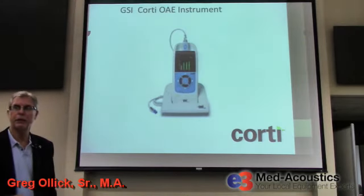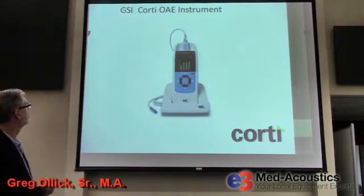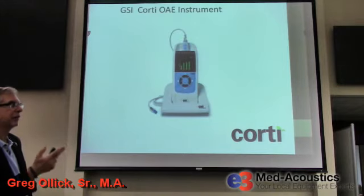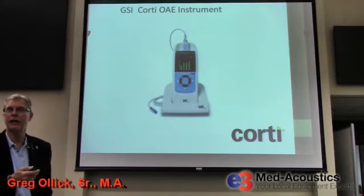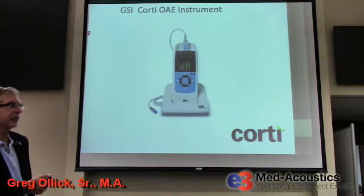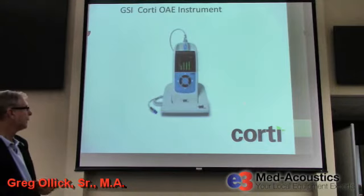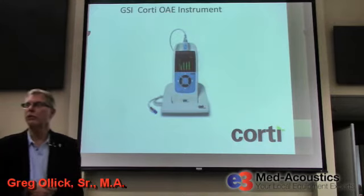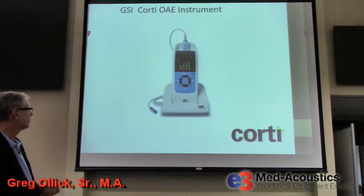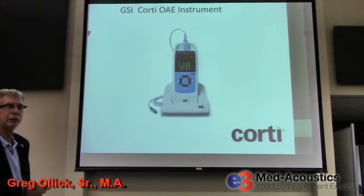The manufacturer named it the Corti because you find the outer hair cells within the cochlea in the organ of Corti — a pretty appropriate name for this handheld screening device. It's not much larger than your smartphone. The equipment at the clinic here at West Georgia is manufactured by Grayson Stadler, and if they get an OAE device, they would probably buy this one since it's the same manufacturer as their audiometer and tympanometers.